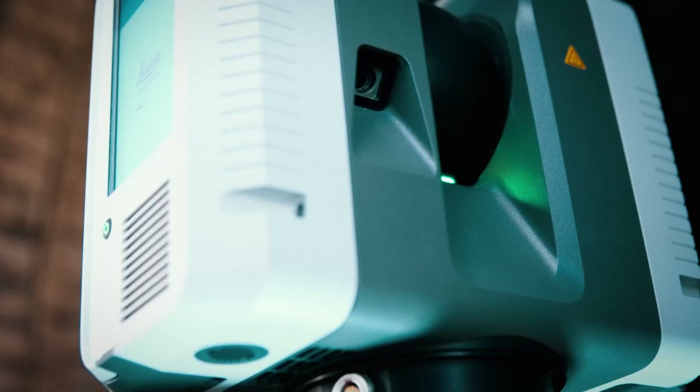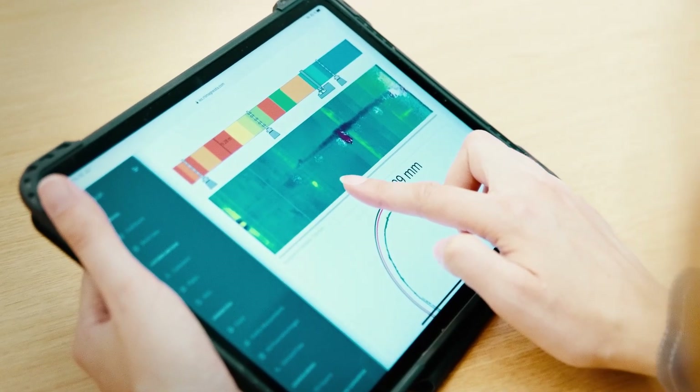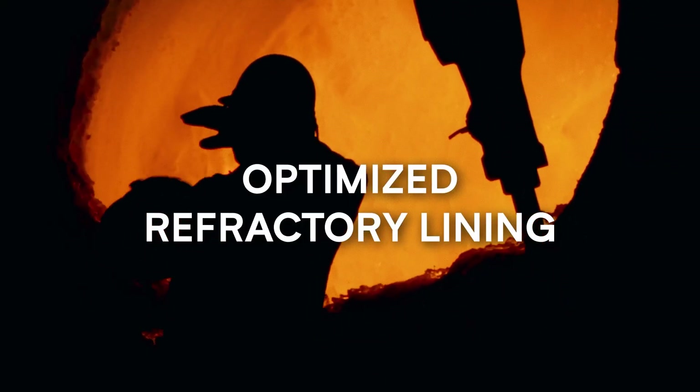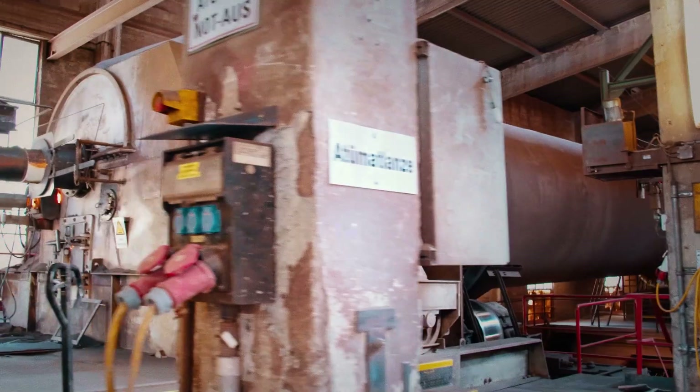These findings, together with all the other information available on the process and the mechanical condition of the kiln, result in an optimized refractory lining recommendation for the next campaign, tailored to the requirements for each zone.